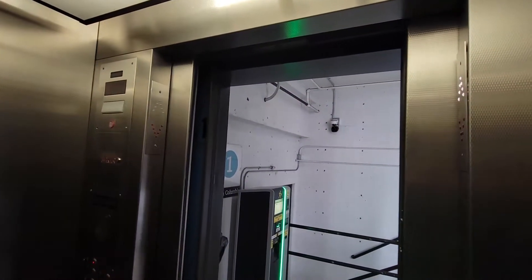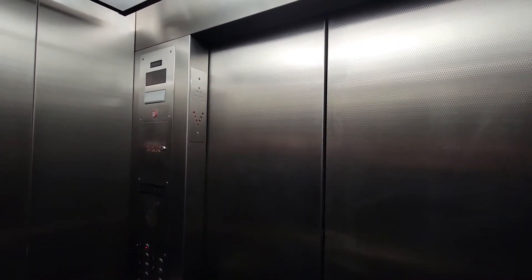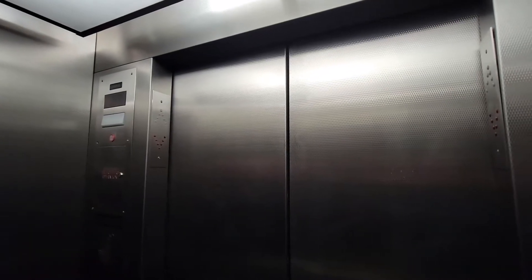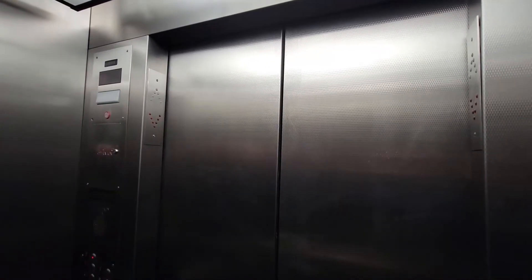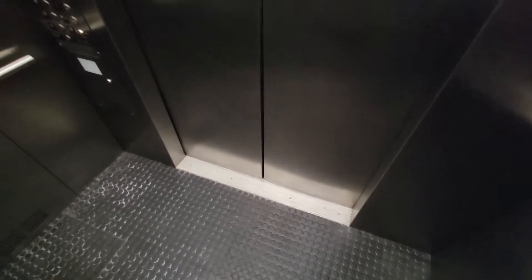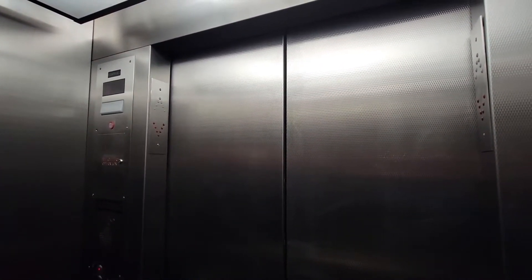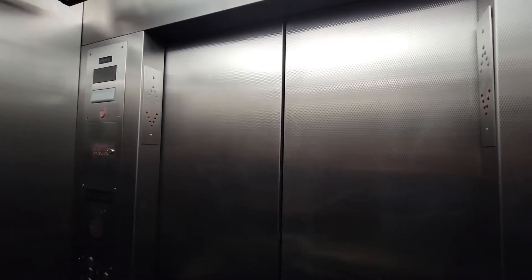I wanna go up to 9. You sure? I don't trust this thing that much. Me neither, but... Alright. If we get stuck, it's on me. Is it hydro? It's hydro. I thought it was gonna be traction. A 9-story? Are you sure? Did you feel that? Yeah, that was the motor. There's no way this is a 9-story hydro. I can hear the pump. So this is a skydraulic. I was like - why is this thing running all weird?